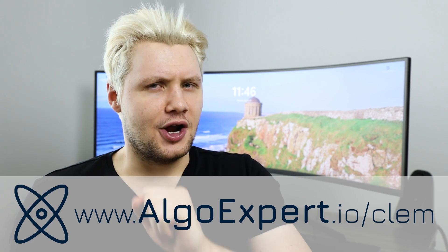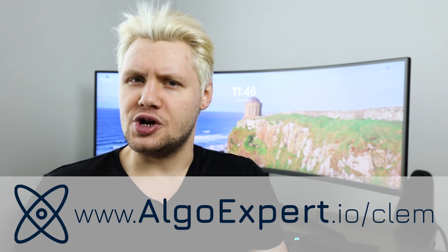And the added benefit is that you learn a lot about the underlying algorithm or data structure that you are visualizing. By the way, if you're a software engineer trying to learn more about algorithms and data structures or preparing for your technical interviews, then do check out my company AlgoExpert. Go to algoexpert.io and use the promo code CLEM for a discount on the platform.